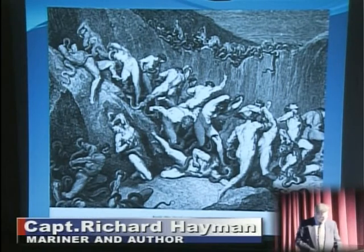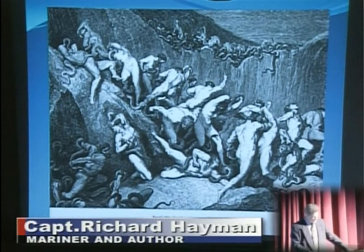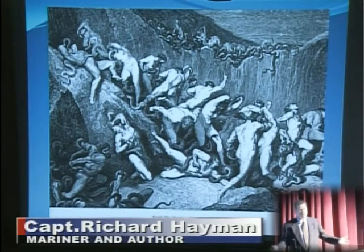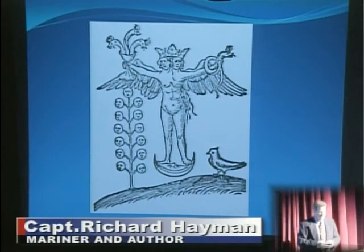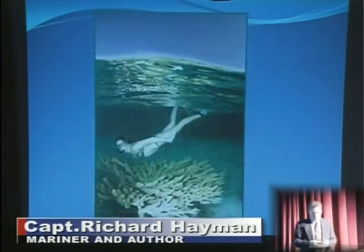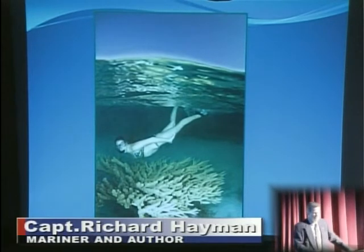From Dante's Inferno Canto 24: 'Amid this dread exuberance of woe ran naked spirits winged with horrid fear. Nor hope had they of crevice where to hide or heliotrope to charm them out of view.' The view of the ocean in medieval times was quite fantastic, thinking that such creatures lived in the oceans as a hazard for navigation. Nowadays we have creatures far more pleasant to see, and the Red Sea has become a major tourist destination.